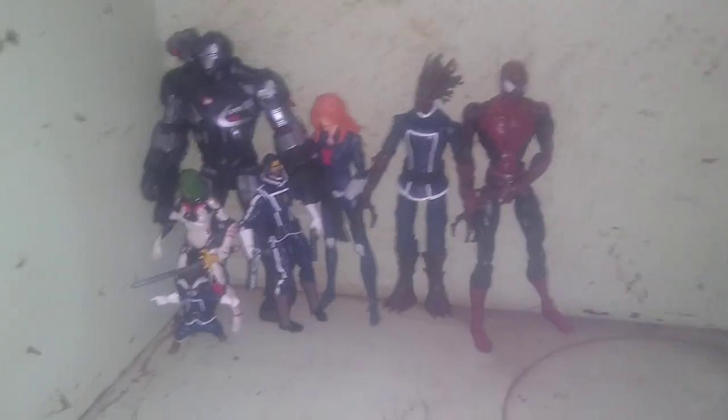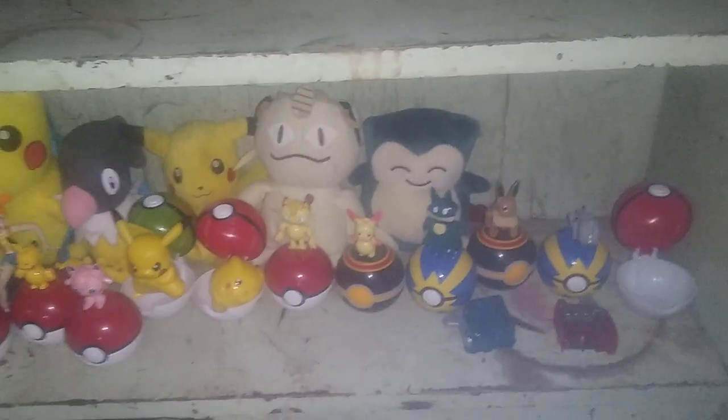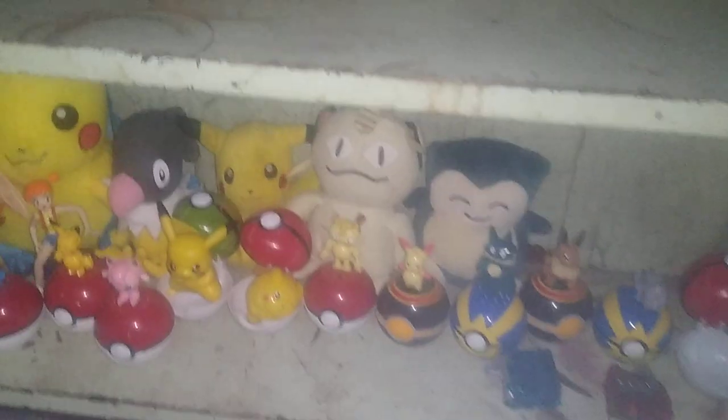We got my Marvel Legends shelf — it's not full yet but it's getting there. And my Pokemon shelf is looking a bit fuller each and every year, but yeah that's coming along nicely.